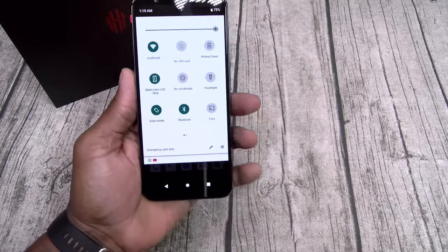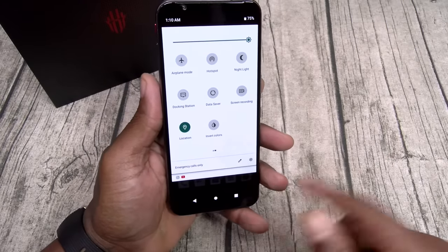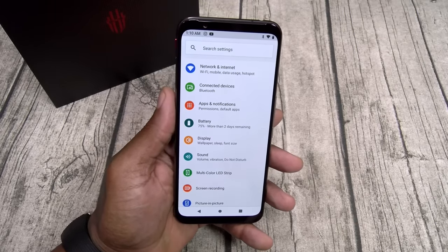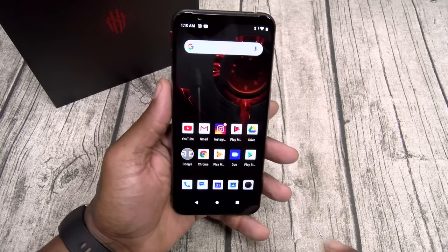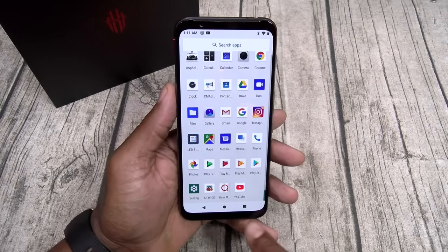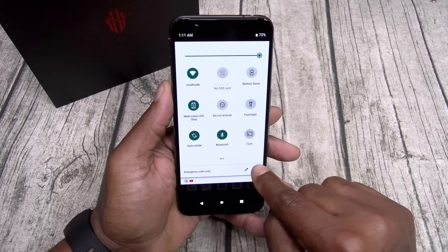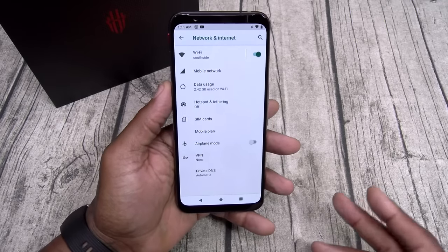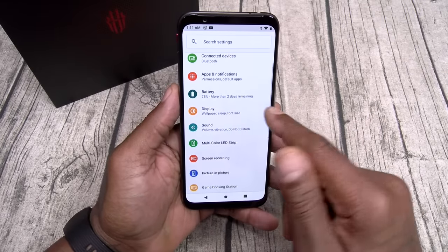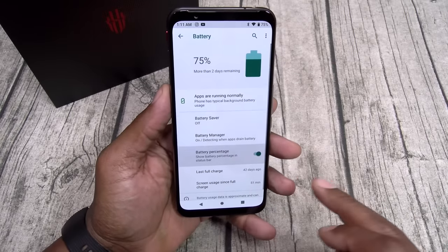Let's go through the basics. Here are all your toggles — you got your multi-color LED strip, screencast, auto-rotate, battery saver, screen recording. This phone is basically stock Android. Here are all the apps that came pre-installed — no bloatware, no fancy gimmicks. In settings, you got VPN, private DNS, hotspot and tethering. Battery: 5,000 milliamps, more than two days battery remaining. Show battery percentage — why not.